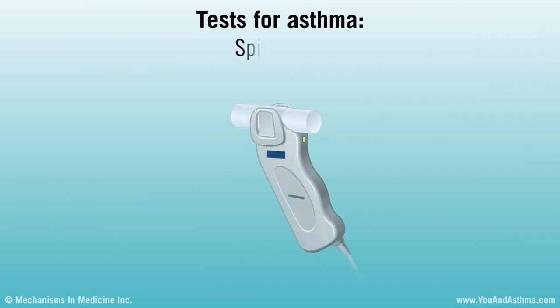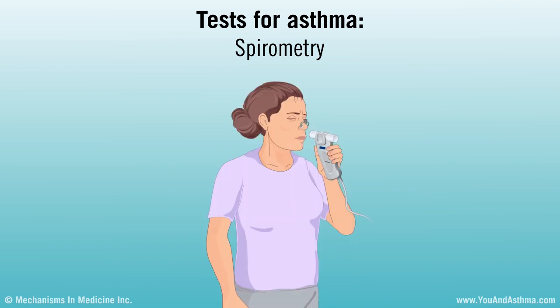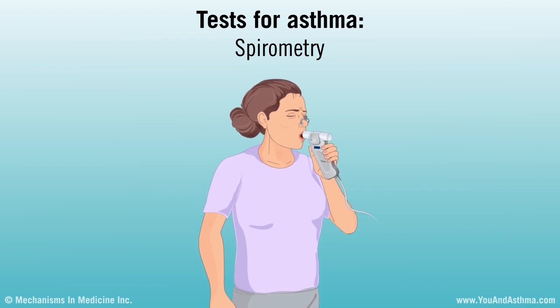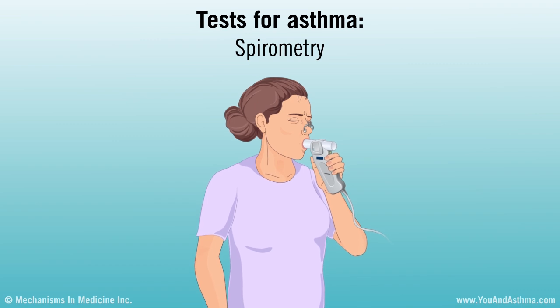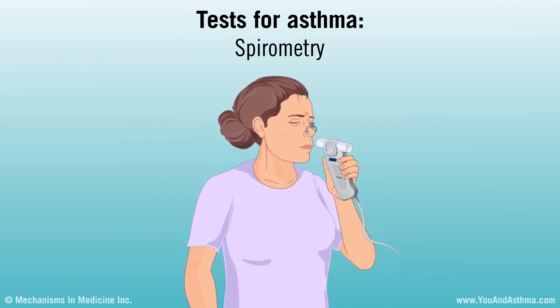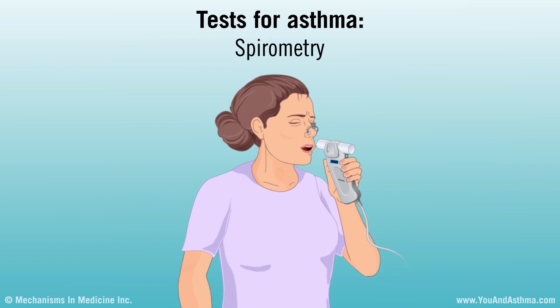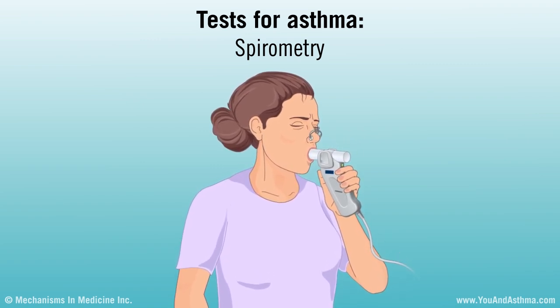An important asthma test called spirometry checks how well your lungs are working. You'll be asked to blow into a machine as hard, fast, and long as you can. If you don't blow air as much or as fast as healthy people, you could have asthma. You might take the test again after using a medicine that opens up the airways in your lungs. If your results improve, this is another sign of asthma.